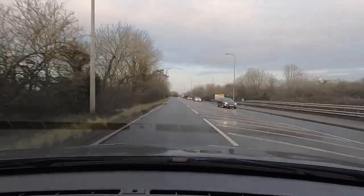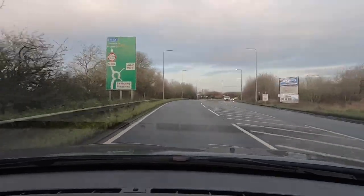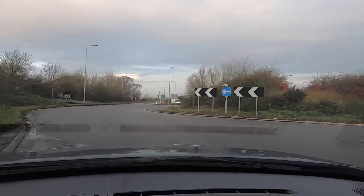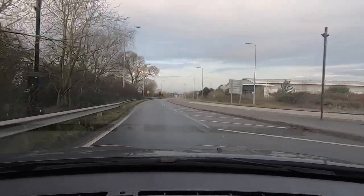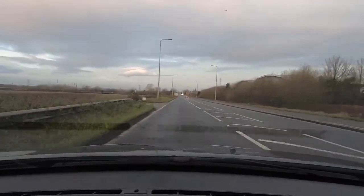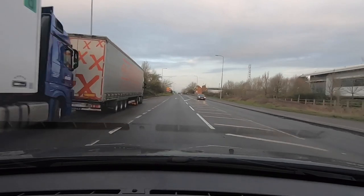Coming to a roundabout now — we're going straight ahead, which is the first exit since there's no left turn here. We'll be in the left-hand lane as we approach, still following the A5. It looks clear so we move on, staying in the left lane and signalling to come off. This is where it changes from 40 up to 50 — just show that you've seen the speed limit has changed. We've got a clear road in front of us so we can get up to 50, demonstrating that we've seen the signs.